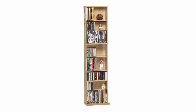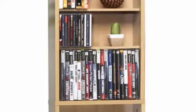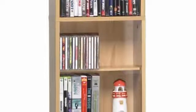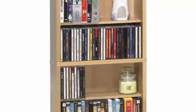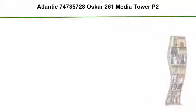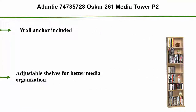Top 5: Atlantic 74,735,728 Oscar 261 Media Tower P2, wall anchor included, adjustable shelves for better media organization.